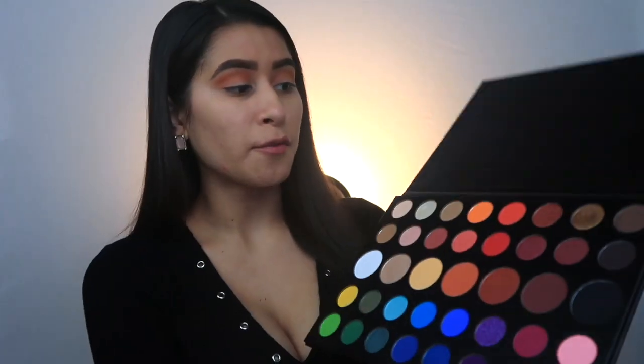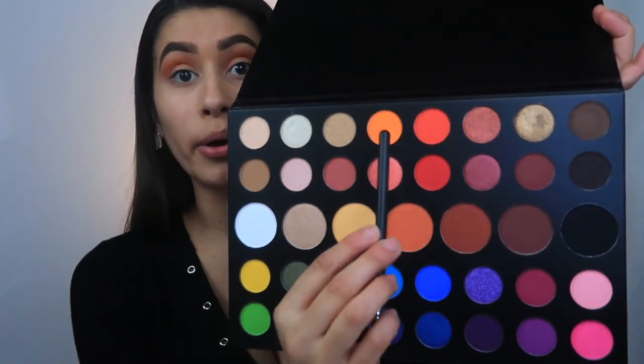These colors blend out perfectly — they have such a soft blending with the brush. I don't have to go harsh into the color; it's really pigmented and I love that about this palette. Now taking shade 518 from the palette, which is a straight-up orange color, I'm picking that up on my Morphe M573 to use as my crease color — blending it into the crease and upward to get a really deep orange.